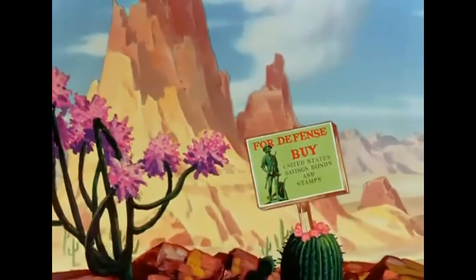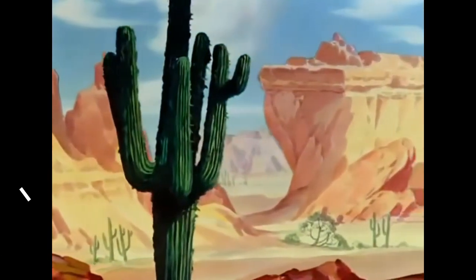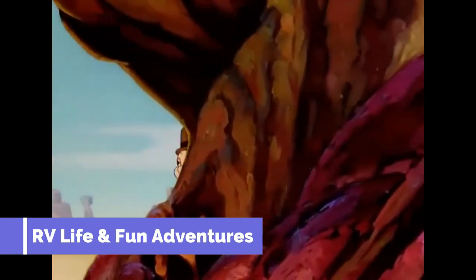Hey guys, how y'all doing today? Whenever possible, we love to scout out and explore campgrounds before actually camping there, so we thought we would share our findings for anyone who might be camping in the area and would like to see the campground beforehand as well.